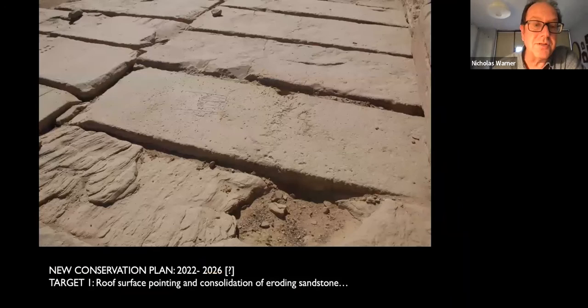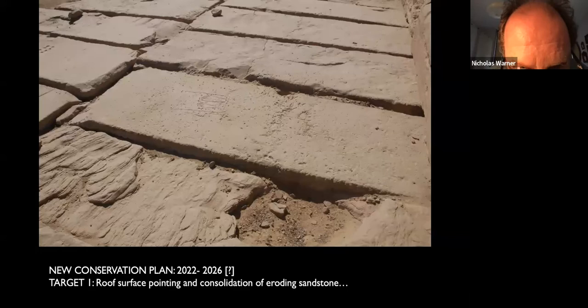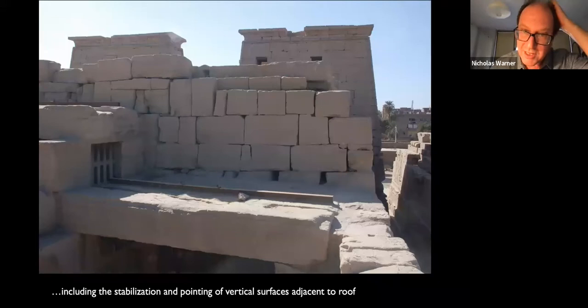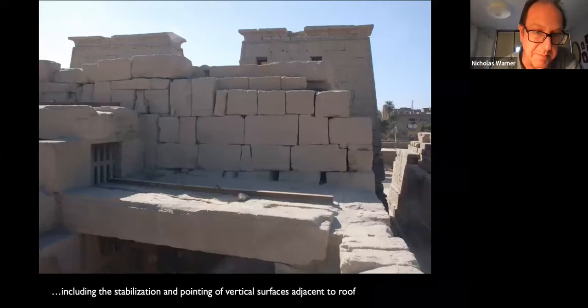In the new conservation plan that I drew up, we decided that the first thing to be tackled was the roof. The roof surface needed complete repointing of all the joints and consolidation of the sandstone slabs, many of which are eroding. If you look closely, you can see some graffiti of feet — studied and published by Helene Jacquet — an extraordinary collection of many graffiti on the surface of this roof. This objective also extends to treating the vertical surfaces between the main court of the temple, the succeeding hypostyle hall, and the rooms at the back of the temple.